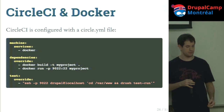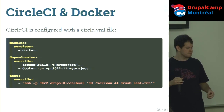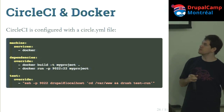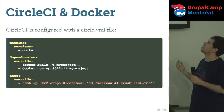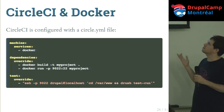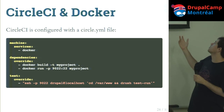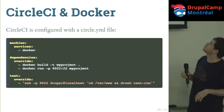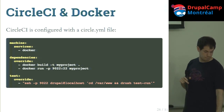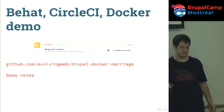When you use CircleCI with Docker, you configure it with a circle.yaml file. You specify Docker as a service, then set up steps using the Docker command to build your site. You run docker build to build the project and docker run to run the container, then specify the test command — in this case drush test run for integration tests. It's really easy to set up. Now we'll do a demo of what we do with Behat, CircleCI, and Docker using a site we call Drupal Docker Marriage, built for a friend's wedding.